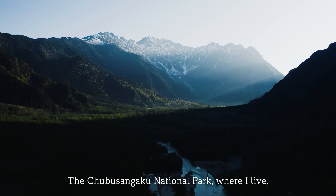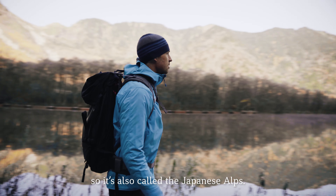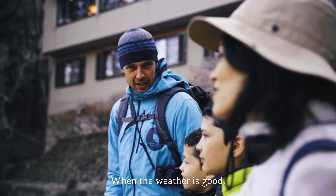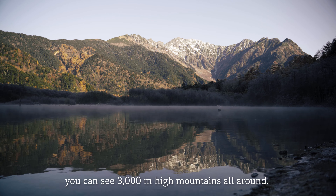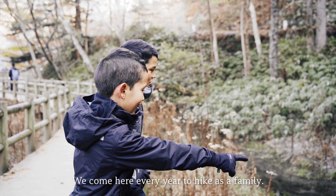The Chubu Sangaku National Park where I live is also known for Japan's most beautiful mountains, so it's also called the Japanese Alps. This is Kamikochi, the most well-known area. When the weather is good, you can see up to 3,000 meter high mountains all around. It's so beautiful when you can see the mountains reflected in the pond. We come here every year to hike as a family.